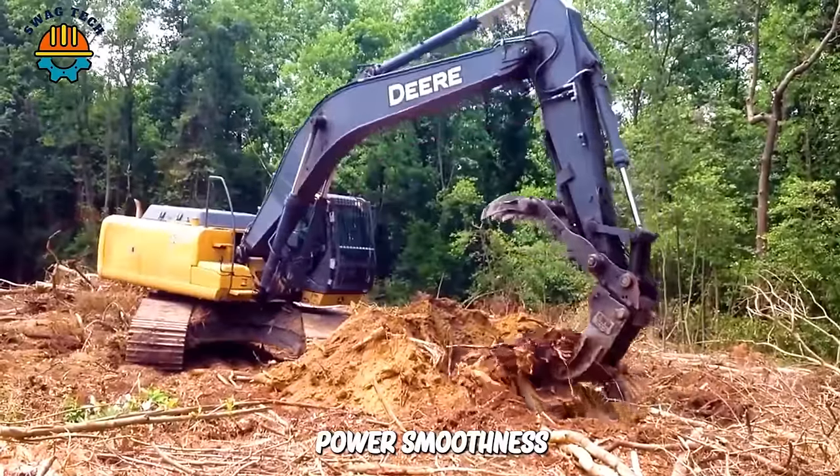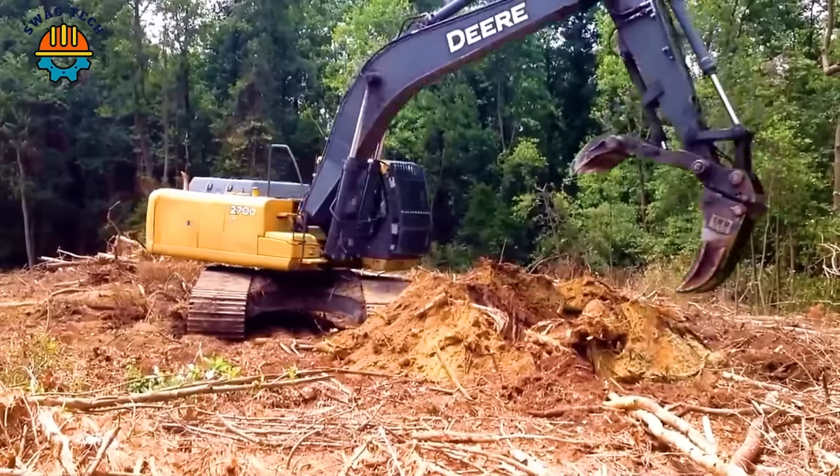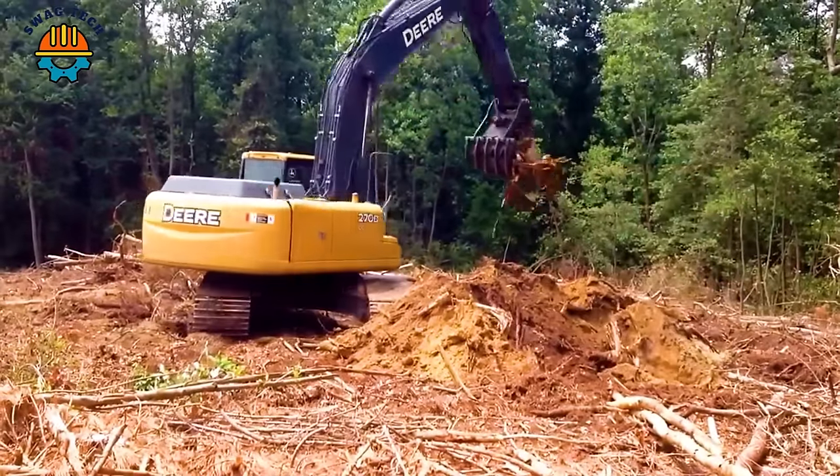Power, smoothness, ease of operation — digging pine stumps with the Deer 270 DLC excavator brings results beyond expectations for users.